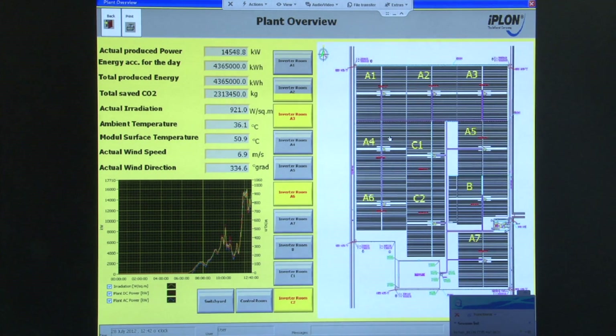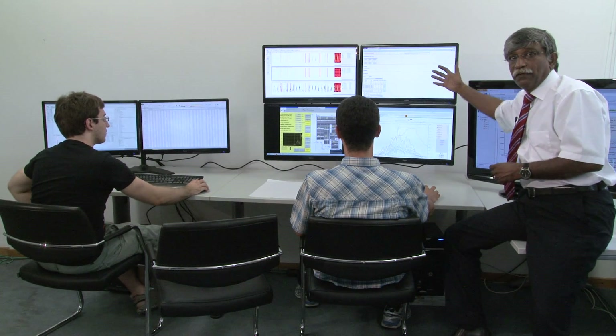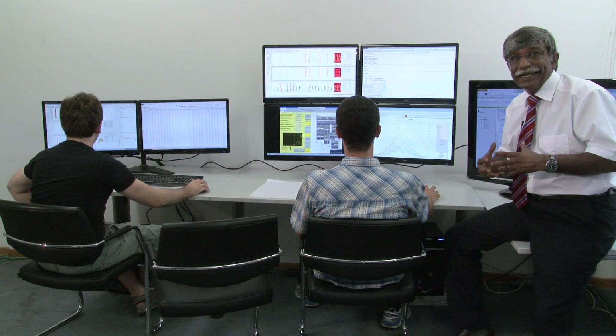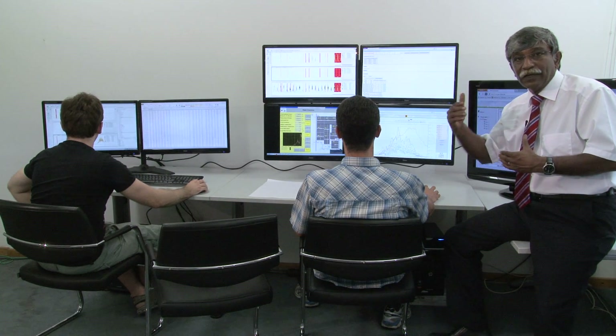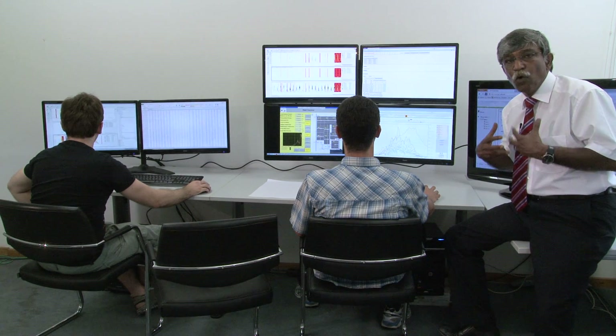This also enables a very important information exchange between specialists in Germany and the local operator in the field. This is the common communication method between people on-site and specialists who are off-site. We also have the ability to download applications remotely.